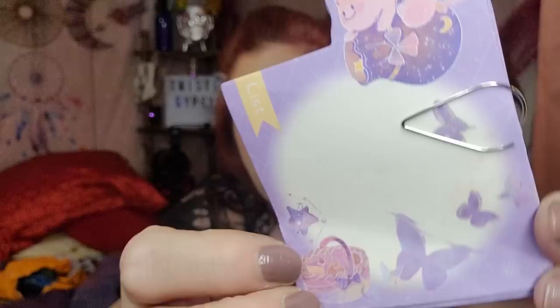So it comes with this as the main piece — and then there's a couple of different things. It's like paper but it's thicker paper, just to write on, and it comes with this cute little paper clip.